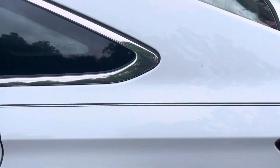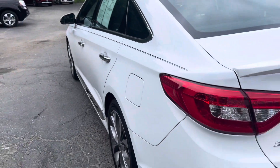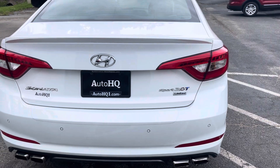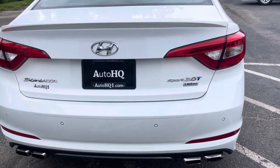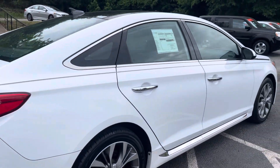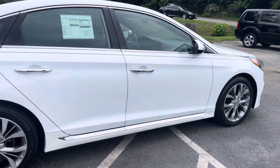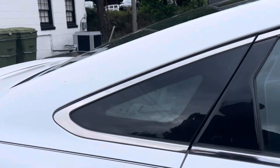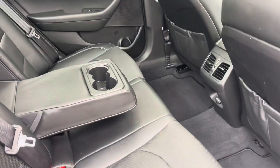Super nice. This is the Sport 2.0T Limited, so this thing will scoot. Let's get down the road — it's a really nice Hyundai Limited. Sold originally — this is the Sport Turbo — sold originally for $34,800.